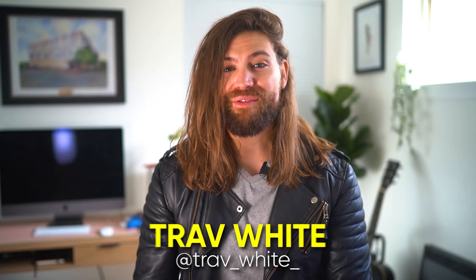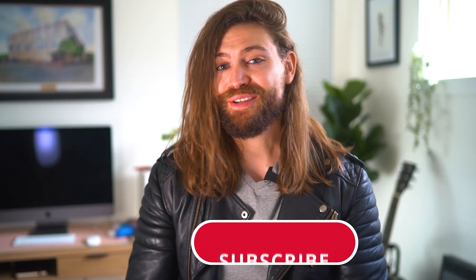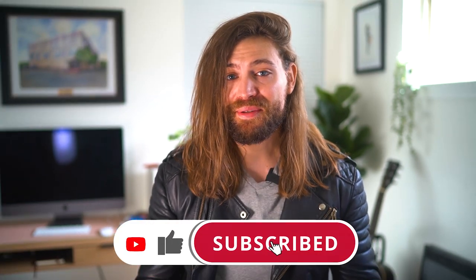What's up guys, Trav White here, welcome back to the channel where we cover hair and grooming from a science-based perspective. This video is sponsored by the subscribe button — it's beautiful, it's free, and it loves to be smashed. It also goes a really long way in helping this channel grow, so thank you guys for subscribing.